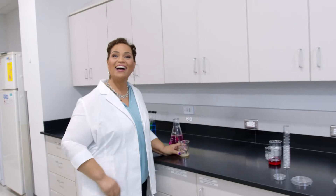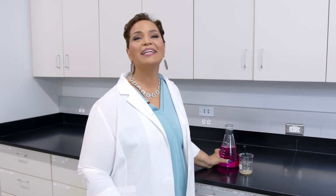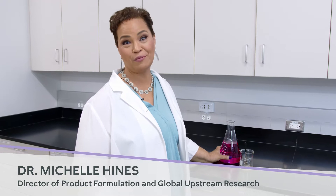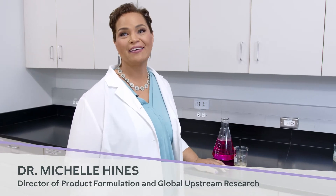Hi, Dr. Hines. How are you? I'm doing well. How are you? I'm great. Do you mind if I follow you along as you work and ask you some questions? First up, can you tell us a little bit about yourself? My name is Dr. Michelle Hines, and I'm the Director of Product Formulation and Global Upstream Research here at Mary Kay. I've been part of the research and development organization since 2005, and I currently lead the wonderful product formulation team of scientists who develop the Mary Kay skincare product portfolio.